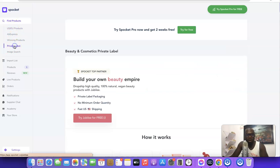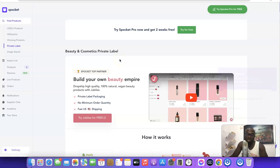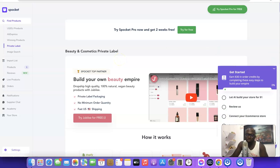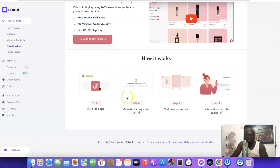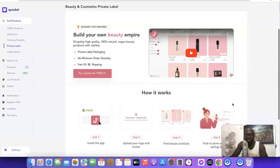Scrolling down further, they have a Private Label feature, which means you can actually dropship products under your own brand. To use this, install the Jubilee app on your Shopify store — it says 'Try Jubilee for free'. This app lets you sell products with your own branding: install the app, upload your logo and brand, find beauty products you want to sell, then start promoting them.